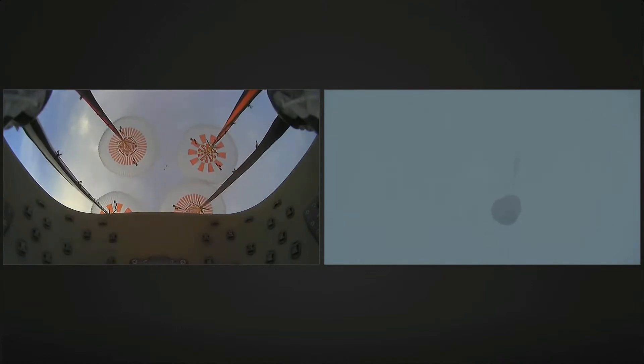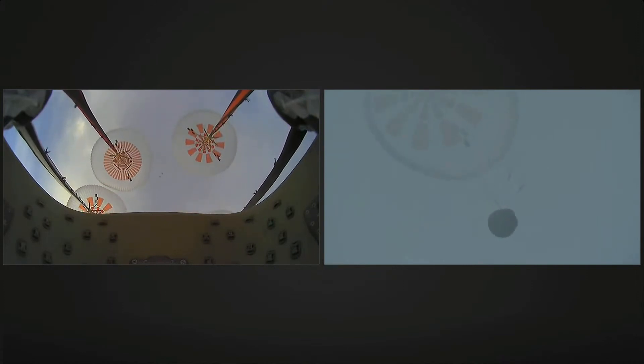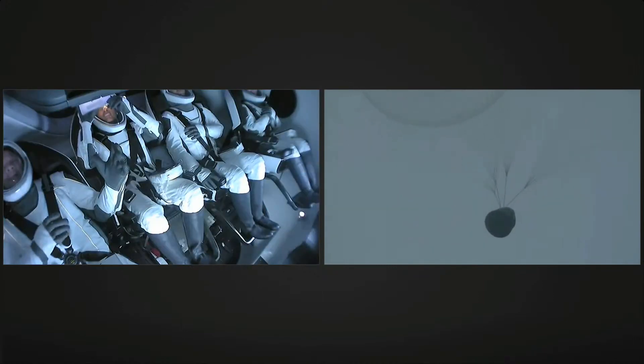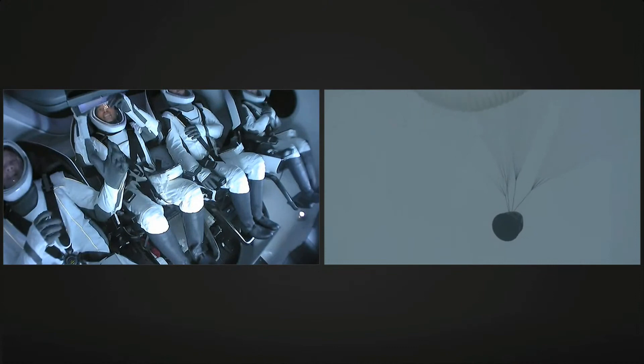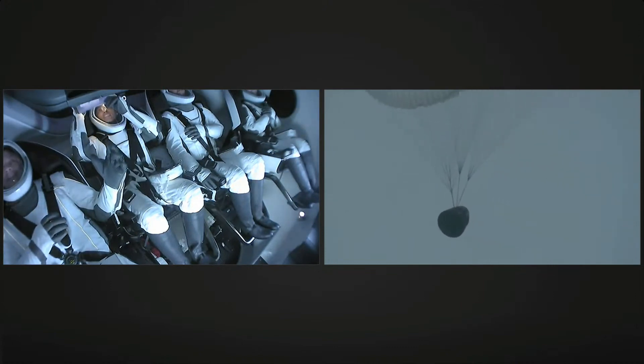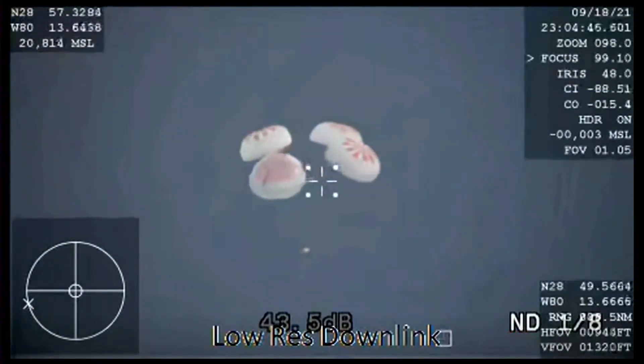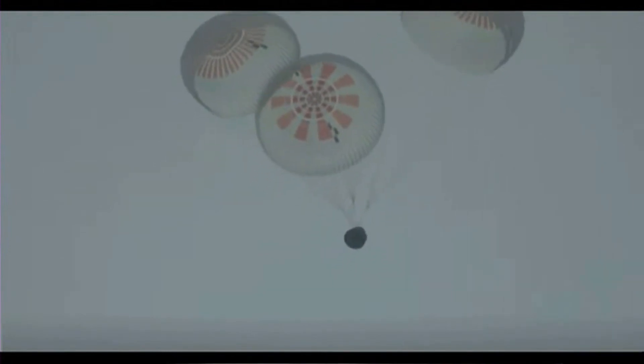The next event coming up now is a visual confirmation of splashdown. You can see the Dragon capsule on your right-hand screen slowly coming down now. We've talked about how fast the vehicle has been traveling, but they will be touching down at approximately 15 miles per hour when they touch the Atlantic Ocean. The Dragon 1 program had great success with the water landing — 20 successful splashdowns over the course of that program, nine of which were carried out by flight-proven Dragon spacecraft.